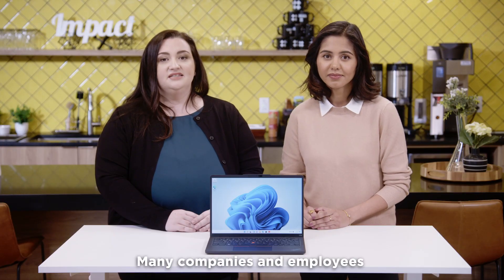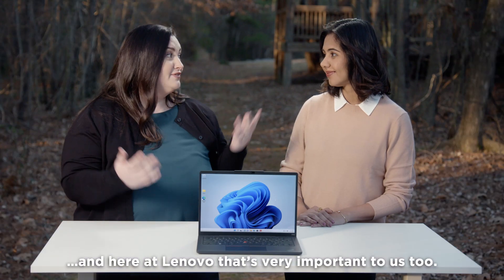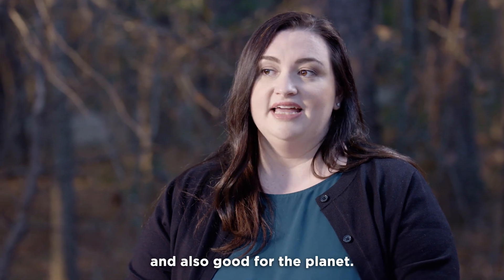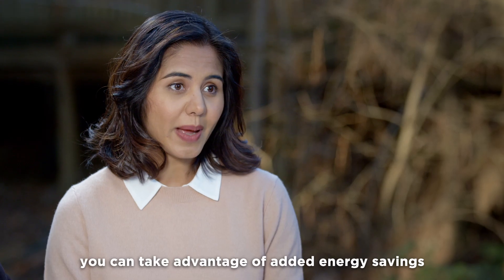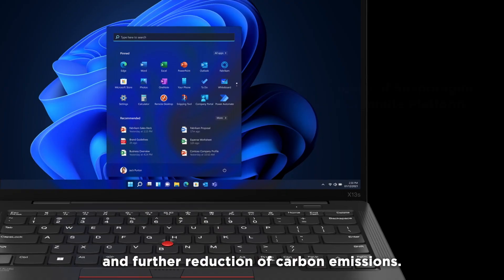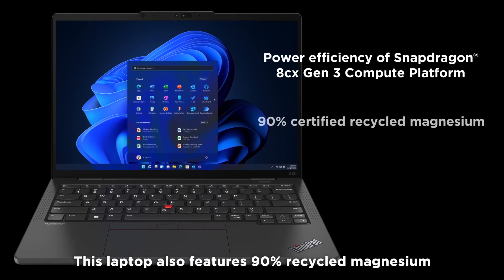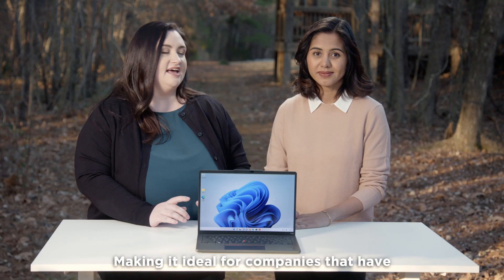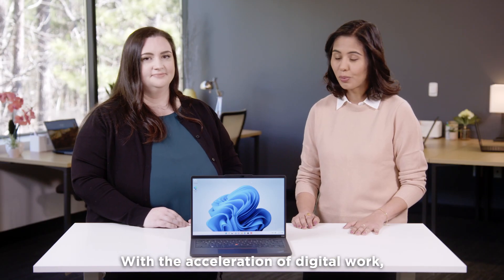Many companies and employees are looking for a laptop that's also sustainable, and here at Lenovo, that's very important to us too. We want a device that's powerful, reliable, and also good for the planet. With the power efficiency of the Snapdragon platform, you can take advantage of added energy savings and further reduction of carbon emissions. This laptop also features 90% recycled magnesium and plastic-free packaging, making it ideal for companies that have net-zero carbon emission goals.